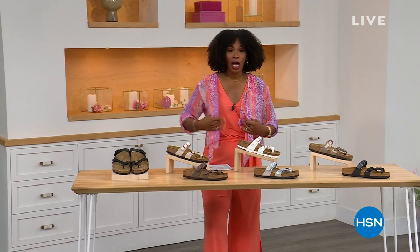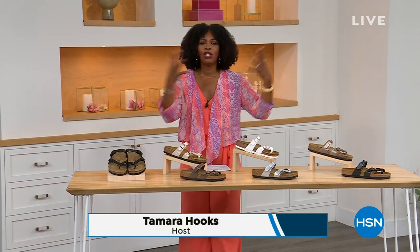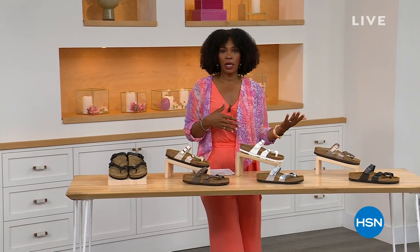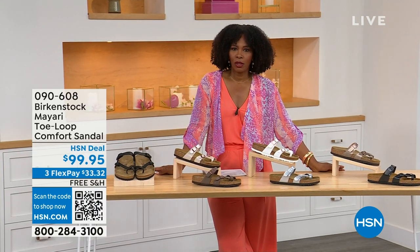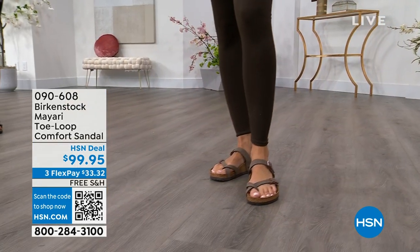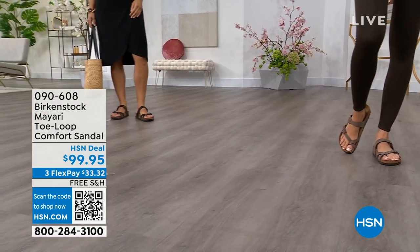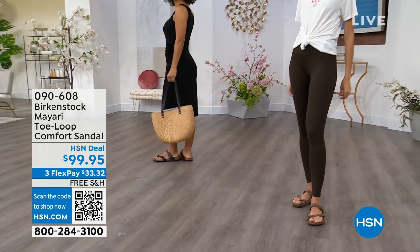For all of you who are still shopping for really great fashion, hang out with me again, because in addition to some of those great shorts and rompers and dresses that you may have just picked up, now you need some shoes. And that's where the comfort of Birkenstock comes in — the comfort and consistency of Birkenstock, because Birkenstock does not, has not, and will not change their footbed.